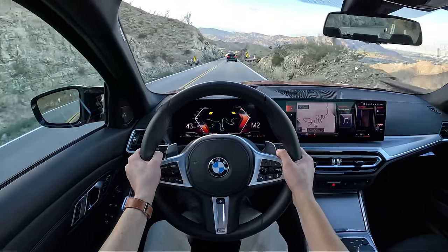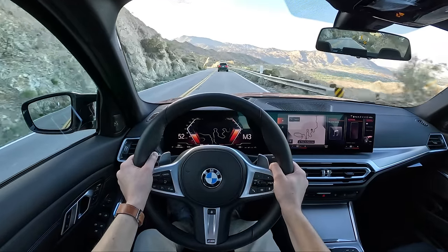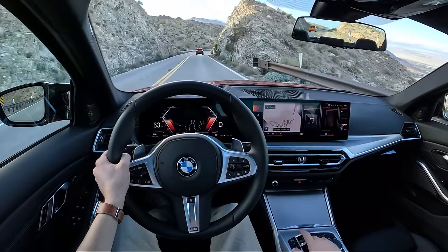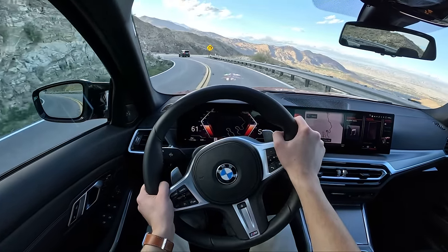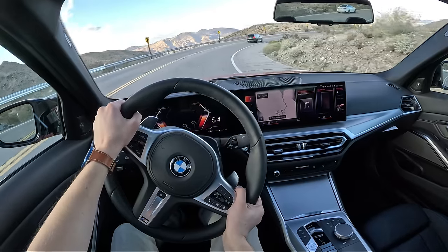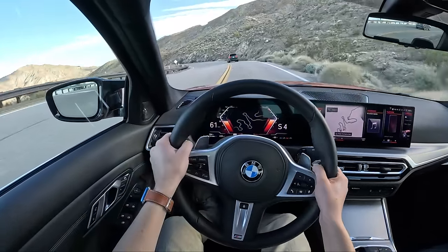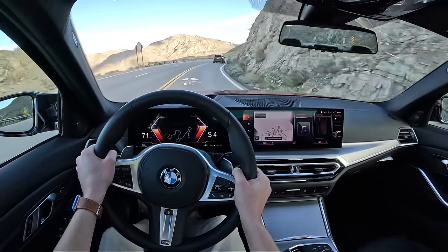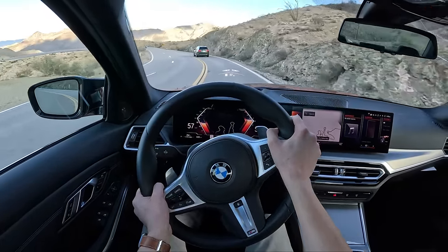Let's feel this B58. The popping noise, as the Germans call it. Let's try out some automatic driving here and see how this thing reacts. The steering weights up nicely in the corners. The grip — the grip is impressive. Pretty quick steering rack, a little vague though.